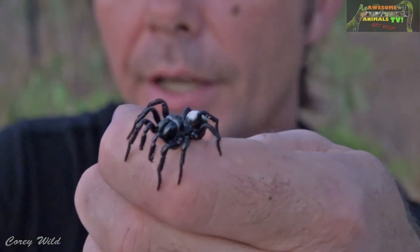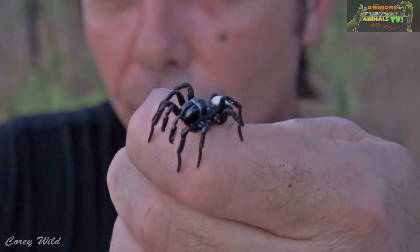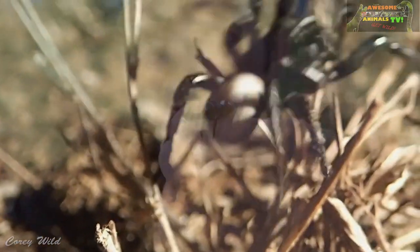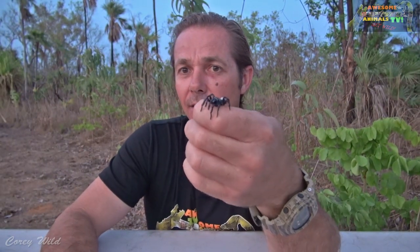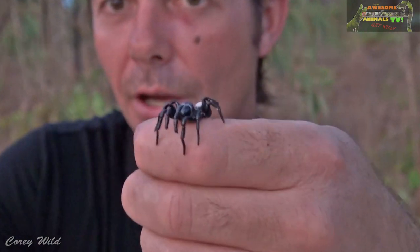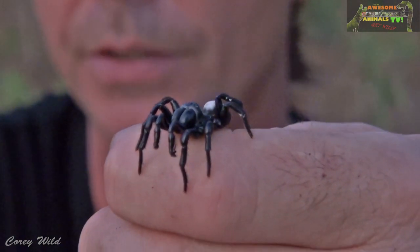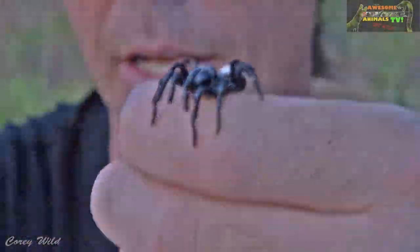I had a little bit of a talk with this guy earlier — a little whisper in his ear — said 'mate, you're going to be on YouTube Awesome Animals TV, be a good boy, don't bite me and it'll all be good.' Later on I'm going to release this spider back into the bush where he came from. I've actually had about four in the house over the last few nights since we've had a bit of rain up here. They're not out to get you and they're not going to bite you.